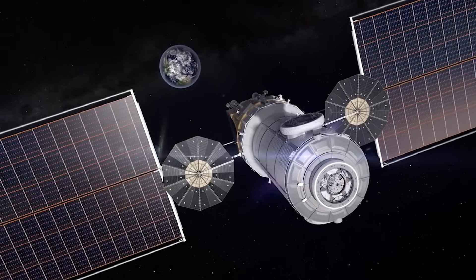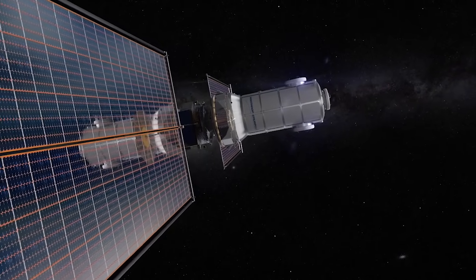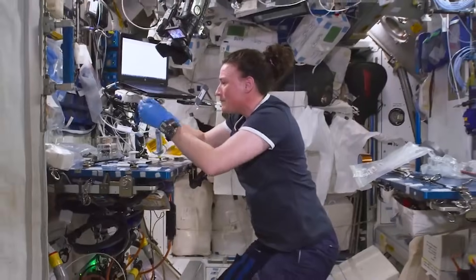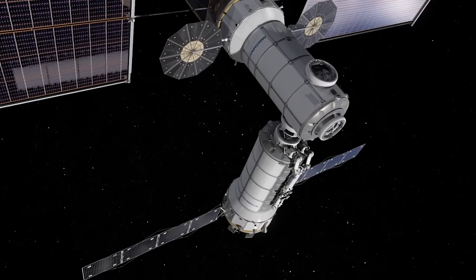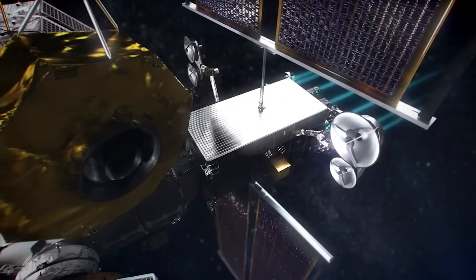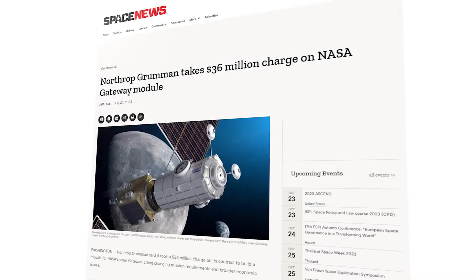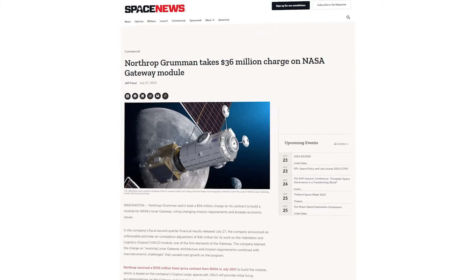HALO is designed as pressurized living quarters that will provide docking ports for visiting spacecraft like NASA's Orion spacecraft, lunar landers, and logistics resupply craft, and serve as the backbone for command and control and power distribution across Gateway. The module is also meant to perform other core functions, including hosting science investigations and communicating with lunar surface expeditions. Obviously a very important module. However, earlier this year the company took a $36 million charge on its contract, citing changing mission requirements and broader economic issues.